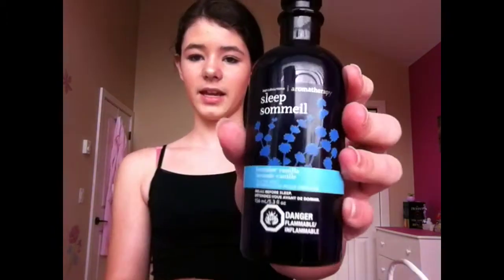I also got this Bath & Body Works pillow mist, which is made to help you sleep. It smells like lavender vanilla, and you spray it around your pillow or bedding area. It actually does work — I sprayed it and it helped me fall asleep. Not instantly, but it calmed me down because usually I'm really hyper before bed. The label says lavender vanilla pillow mist — relax before sleep. That's exactly how I felt.